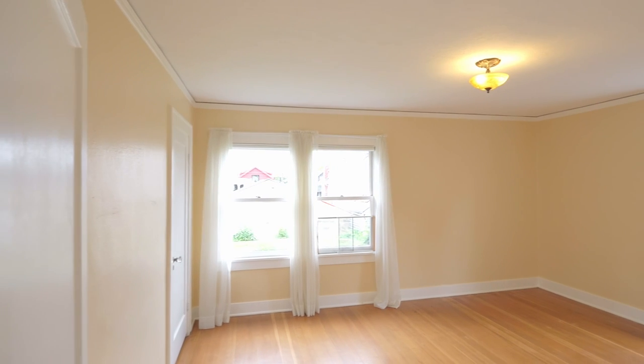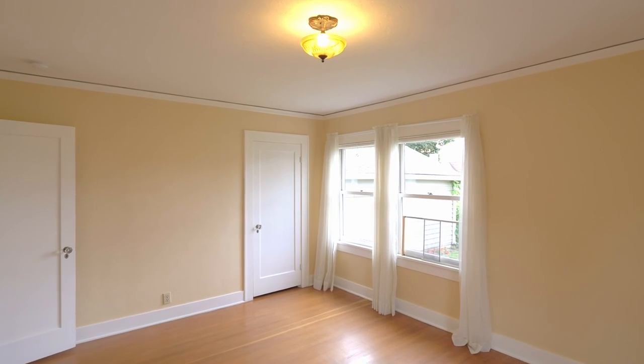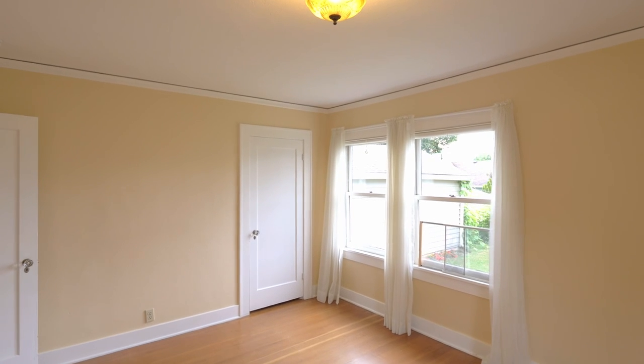Retreat to the primary bedroom and enjoy a lovely peek-a-boo view of the West Hills, abundant natural light, and a walk-in closet.